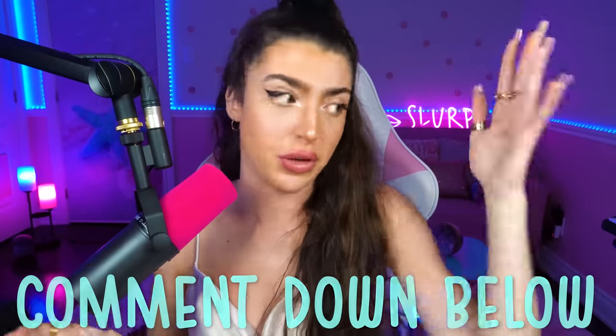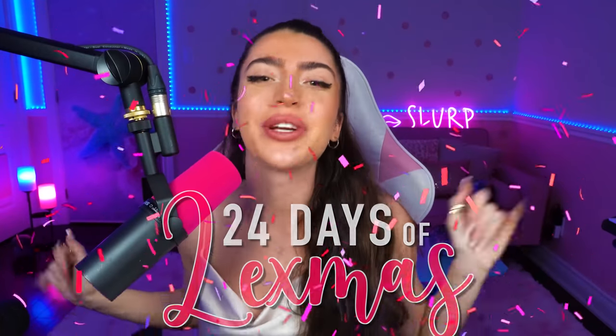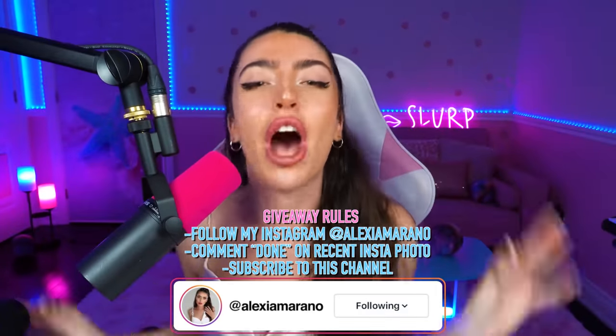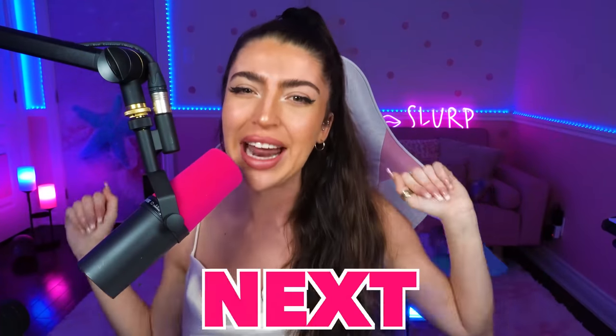Let me know in the comments what you think — was he blinking or not? Anyway family, that is all the video I have for you today. Don't forget to enter my 24 Days of Lexmas where you can win an iPhone 13 or a Nintendo Switch. All you gotta do is follow my Instagram and comment on my most recent photo. I love you all so much and I'll see you in the next video.